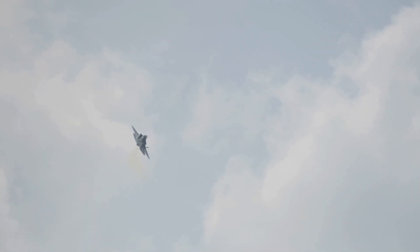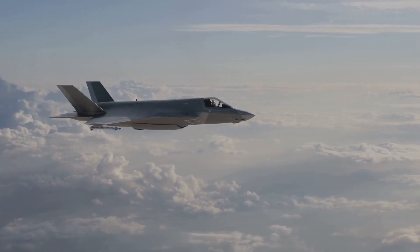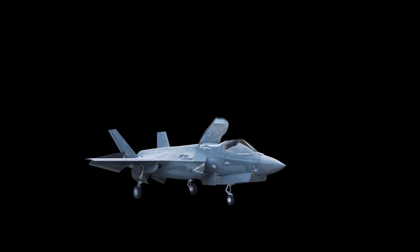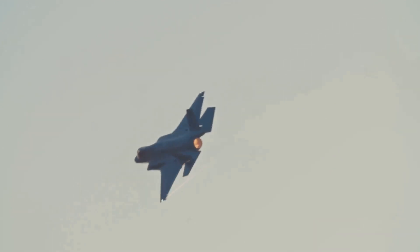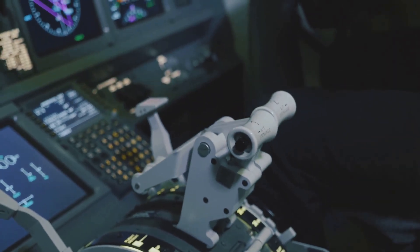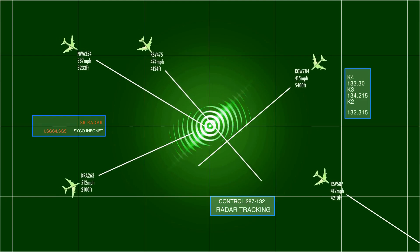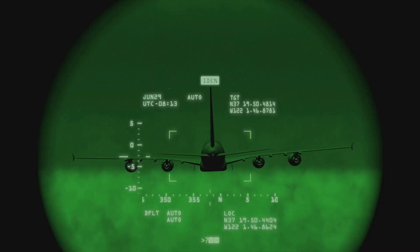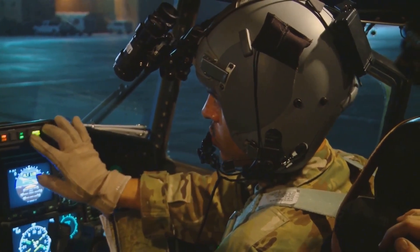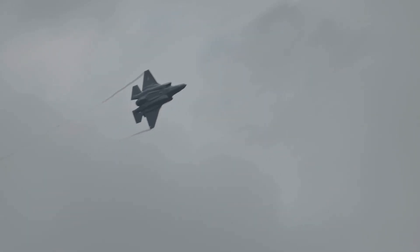The F-35 is nearly invisible to enemy radar. Thanks to its stealth technology, it can enter hostile airspace undetected, striking targets before the enemy even knows it's there. Its radar-absorbing materials and sleek design make it one of the hardest aircraft to track. But stealth is just the beginning. The F-35 is packed with next-level avionics. Its sensor fusion technology combines data from multiple sources — radar, infrared, and satellites — giving pilots a real-time 360-degree view of the battlefield. It's like having a cheat code in aerial combat.